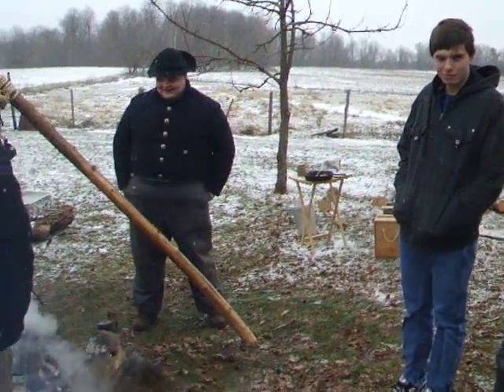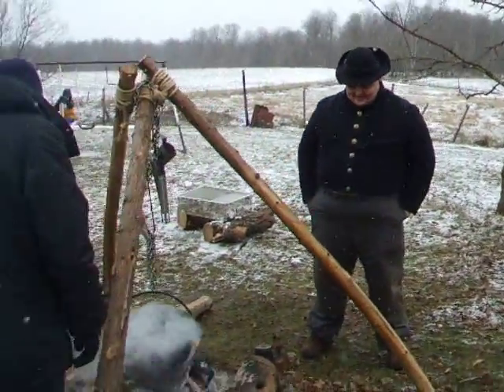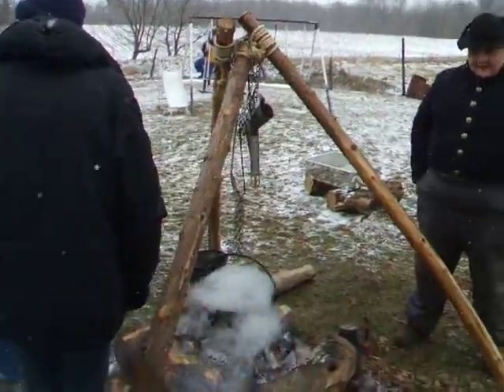Cassandra in Arizona and Josh, who I used to work with, they're re-enactors making maple syrup like they used to do.